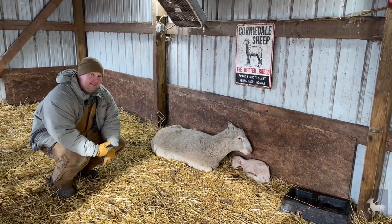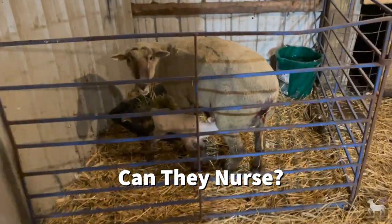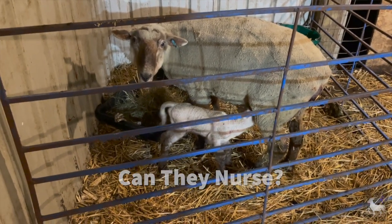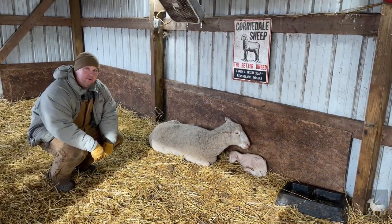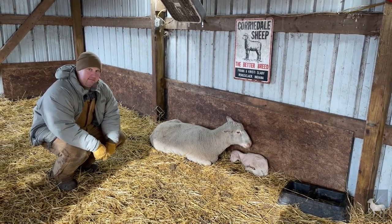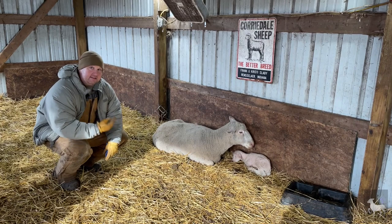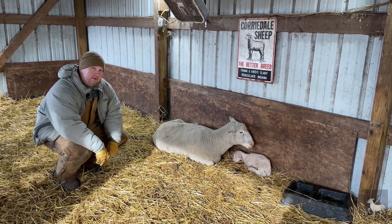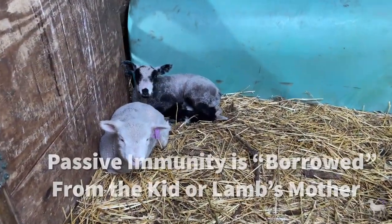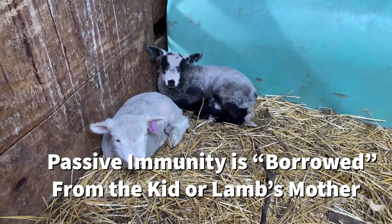Second, they need to be able to get colostrum off of mom. That colostrum, be it off of mom or the kind that you buy from the store, contains valuable antibodies called immunoglobulins. That lamb or goat kid only has a 24-hour window in which they can actually absorb and utilize them. This lamb — or any lamb — will not be able to make its own antibodies for quite some time. The body has to get revved up and going, so it's going to borrow its immunity from its mom. We call it passive immunity, coming in the form of those immunoglobulins in the colostrum, until it can develop its own.